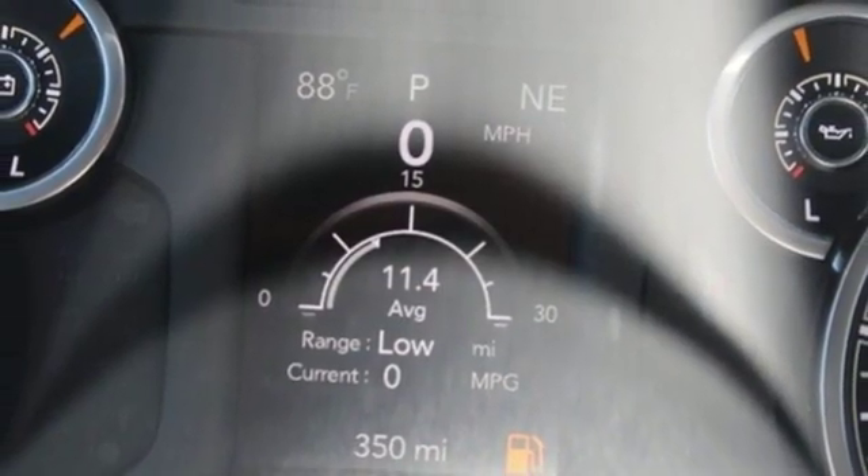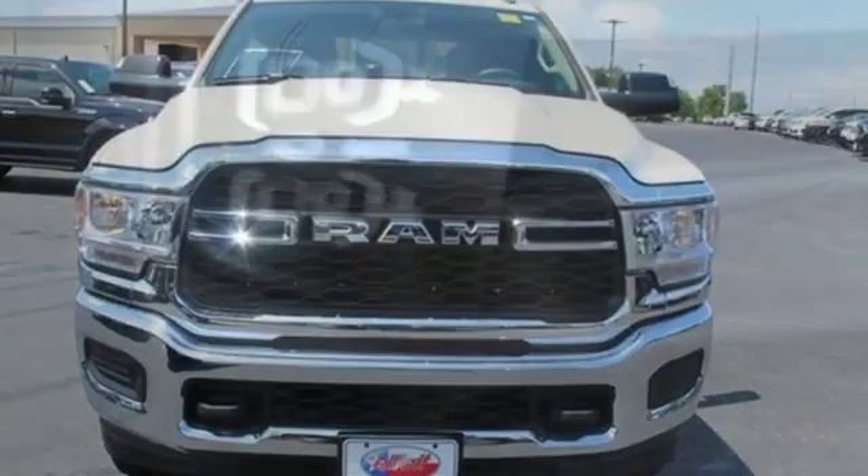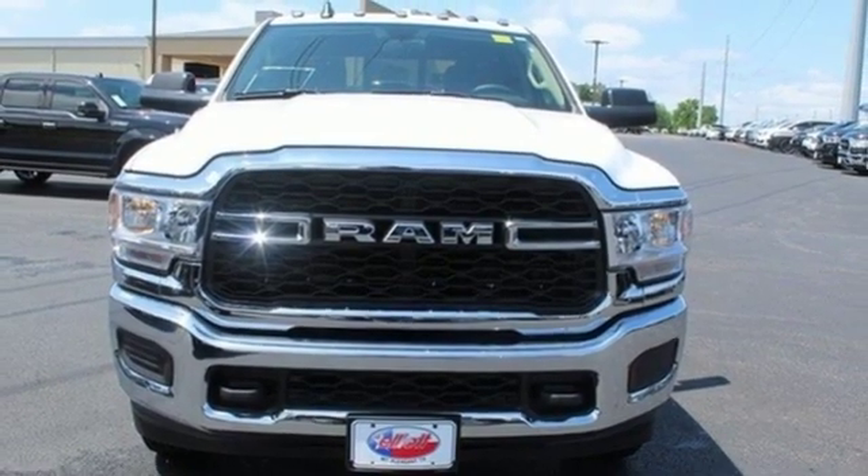Trailer hitch receiver, four-wheel drive, and V8 engine. Engineered to get things done. Engineered to be a RAM. Experience it for yourself today.